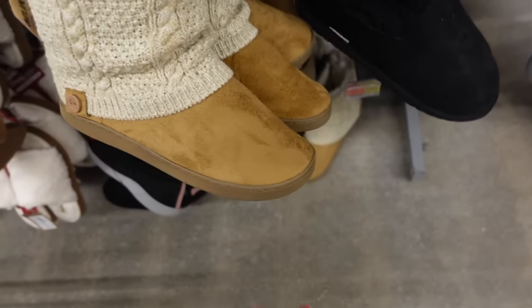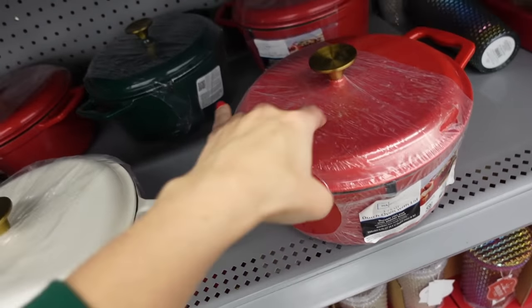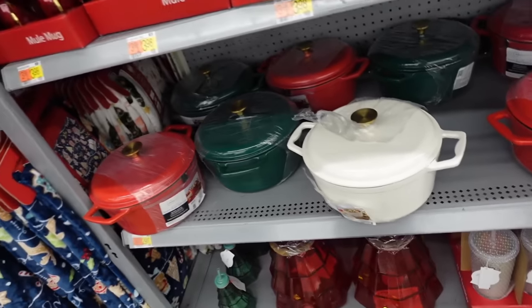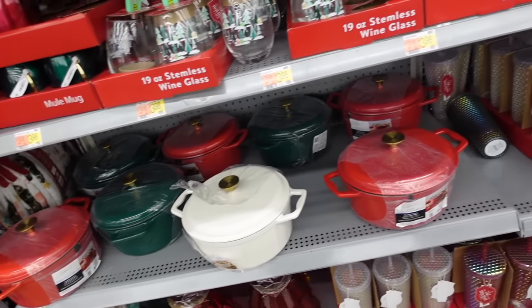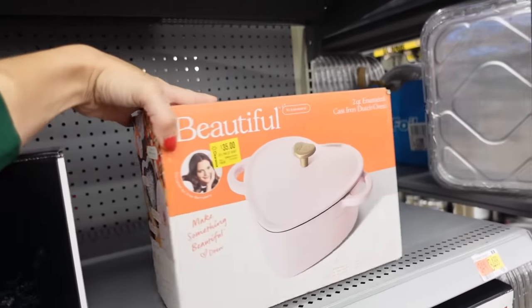Painstays dutch ovens — these are made in cast iron. In the red with the gold, there's white with gold, green with gold, and they're $29.97. How cute is this two-quart enameled cast iron on sale for $35, originally $40.